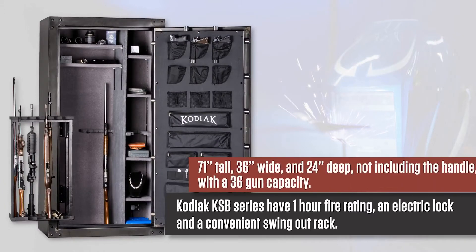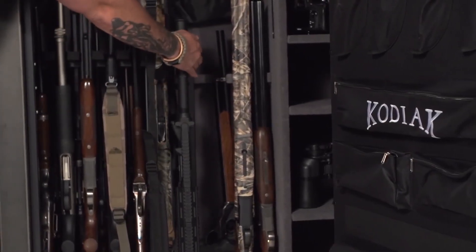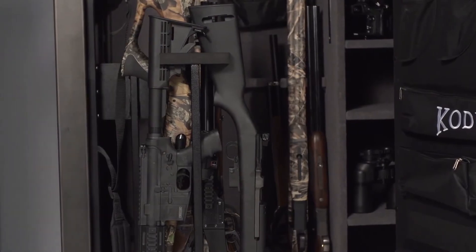This one is 71 inches tall, 36 inches wide, and 24 inches deep, not including the handle. It has a 36-long gun capacity. It has a 13-gun swing-out rack that allows you to store a wider variety of weapons, store more of them, and get faster access to them.